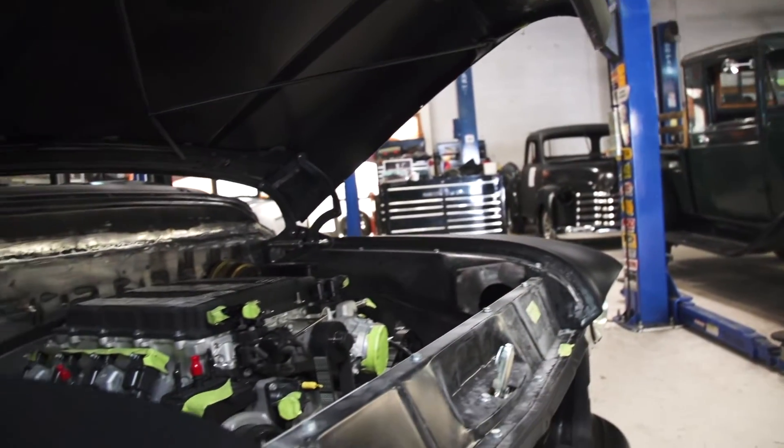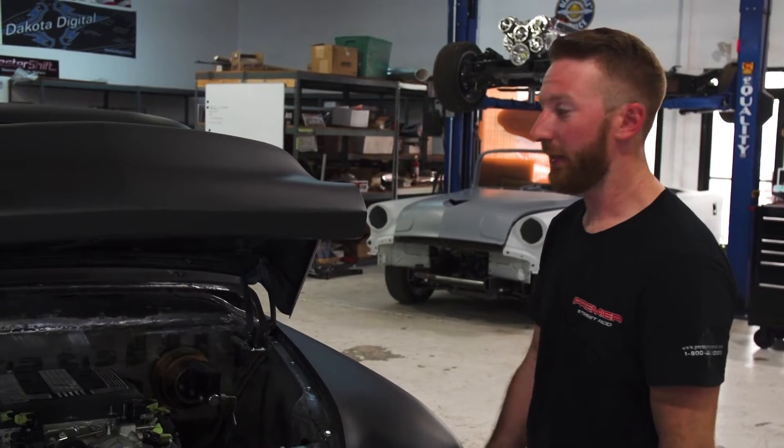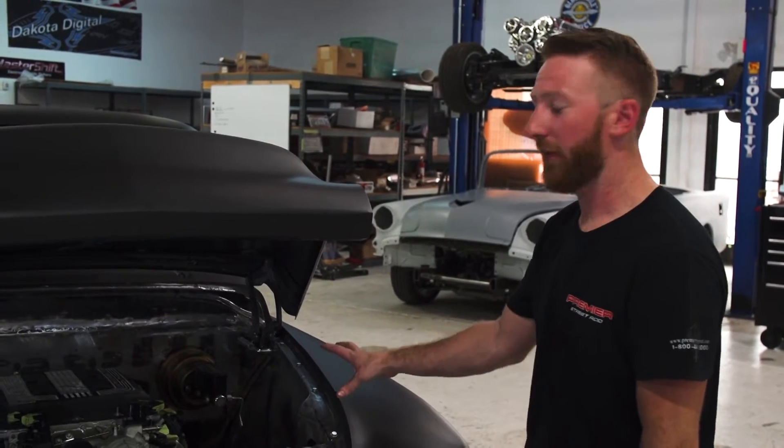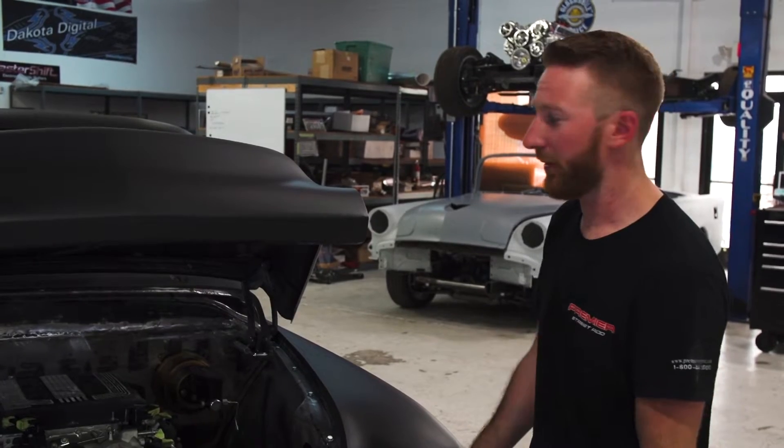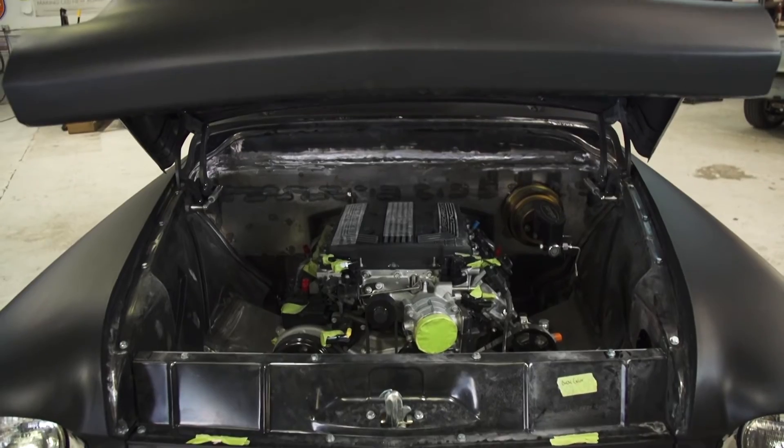This is a GM Crate LT4 Supercharged, 650 horsepower — good power, reliability. You don't really have to touch, modify, or do anything to crank more power out of it. It is probably the perfect combo for what this era and style of truck was going to go with, so that's why we chose it.